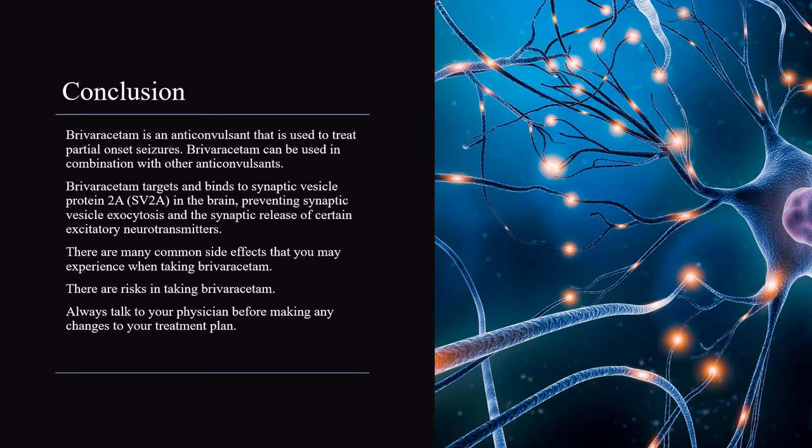In conclusion, Briviracetam is an anticonvulsant used to treat partial onset seizures and can be used in combination with other anticonvulsants. Briviracetam targets and binds to synaptic vesicle protein 2A, SV2A, in the brain, preventing synaptic vesicle exocytosis and the synaptic release of certain excitatory neurotransmitters. There are many common side effects and risks to be aware of when taking Briviracetam.